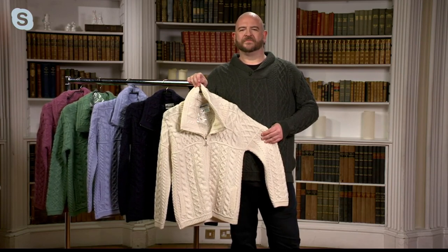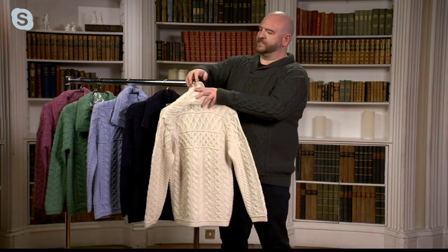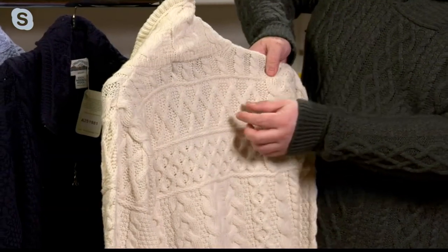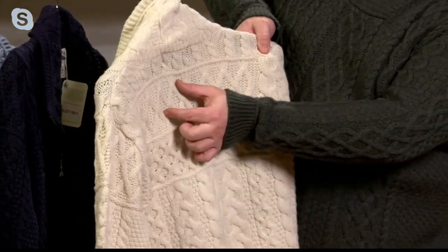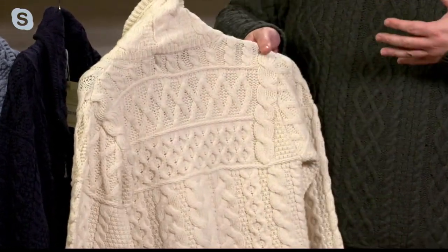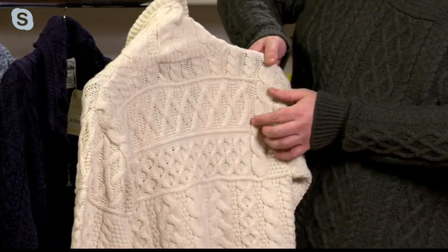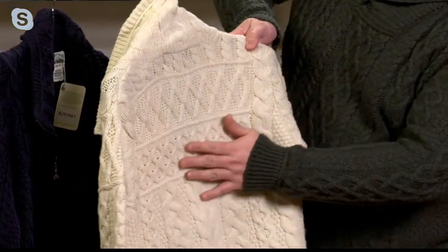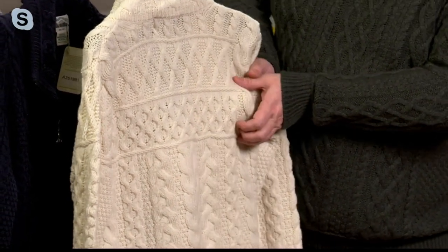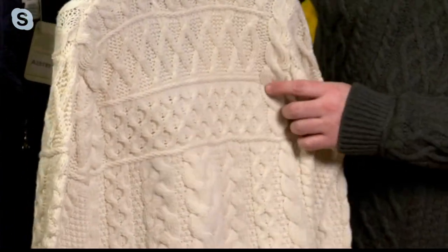Take me through some of the cabling accents and what they actually mean. It might be easier if we go around to the back of the garment because you can really see them all here. Coming down here, the first thing you see is a trellis stitch — these represent the fields you would see flying over the Aran Islands. The land was so stony that they used to build small walls to clear out the fields, giving this beautiful intricate crisscross pattern viewed from above. Then we've got this section here — this is a honeycomb stitch, a very famous stitch in Aran knitwear. It represents the hardworking honeybee and the sweet reward of a job well done.